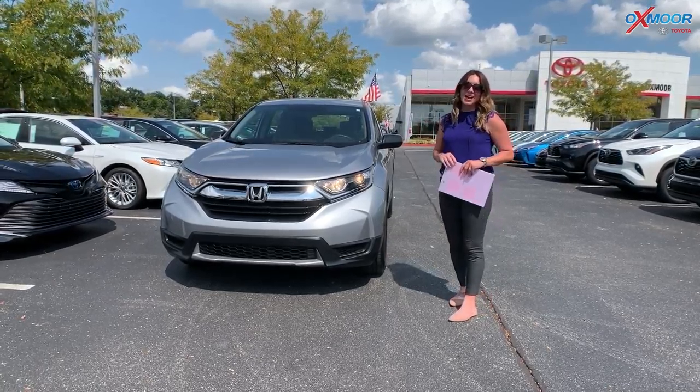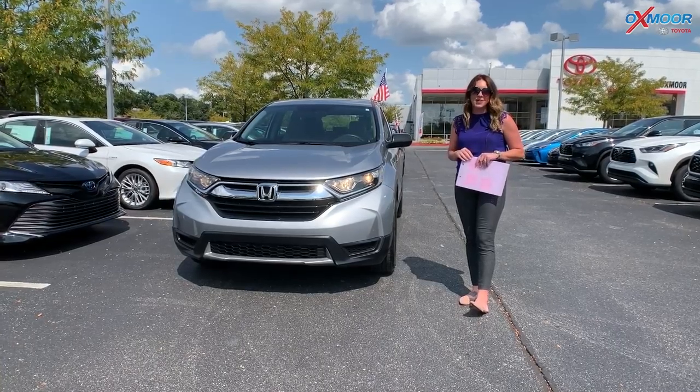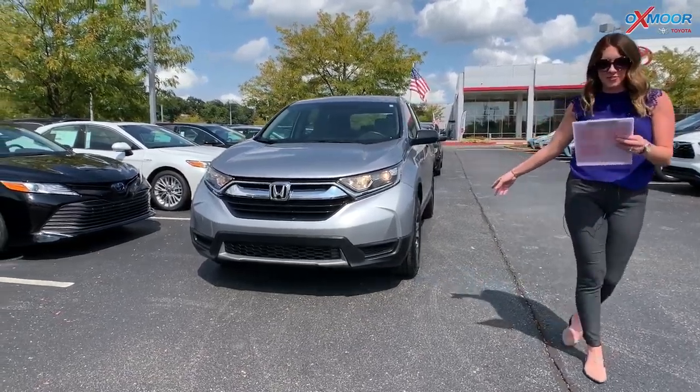Hey everyone, it's Gabrielle. I'm over here at Oxmoor Toyota today for our weekly used car specials. This week we have three pre-owned Hondas to share with you all. Let's go over some information on the first one.